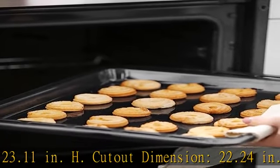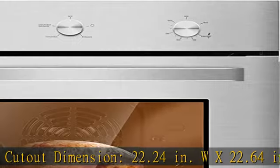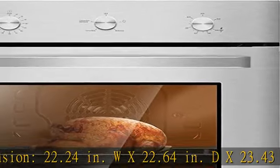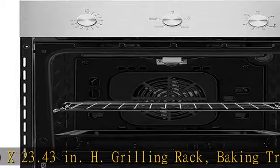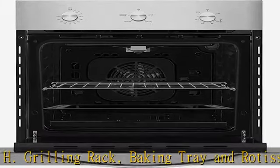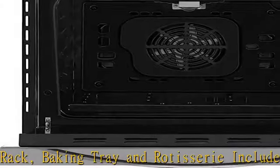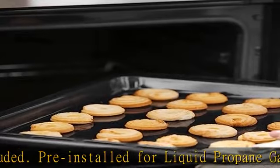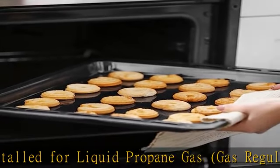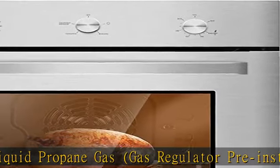15 amps breaker required. Convection oven: the powerful convection cooking system circulates heated air over, under, and around, delivering the ideal temperature and airflow for fast preheating and uniform cooking. Helps remove cold spots to ensure even baking because the entire oven, including the walls and racks, are heated to the correct temperature.